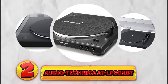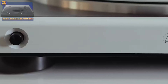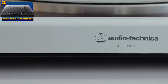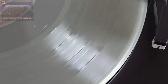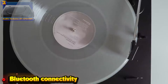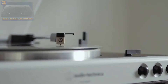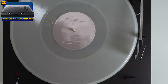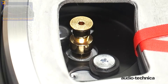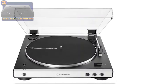Number 2: the Audio Technica AT-LP60XBT. This turntable boasts a range of impressive features. With fully automatic operation, users can enjoy hassle-free playback without the need for manual adjustments. Its Bluetooth connectivity enhances convenience by allowing seamless wireless streaming of audio from compatible devices. Additionally, the built-in switchable phono preamp ensures optimal sound quality. Despite its advanced capabilities, this turntable remains affordable, making it an accessible option for those seeking high-quality audio experiences without breaking the bank.